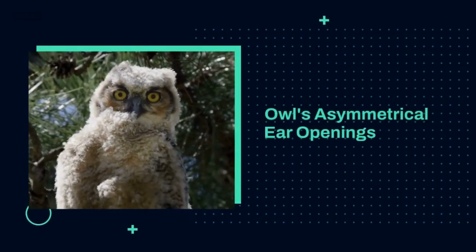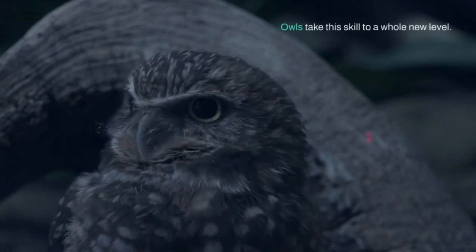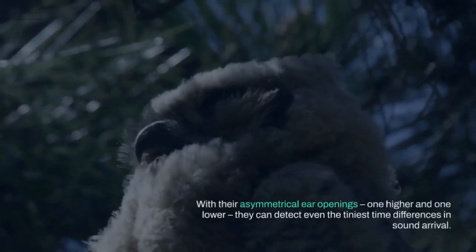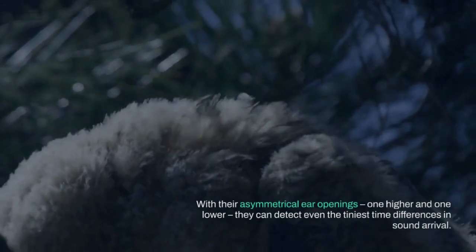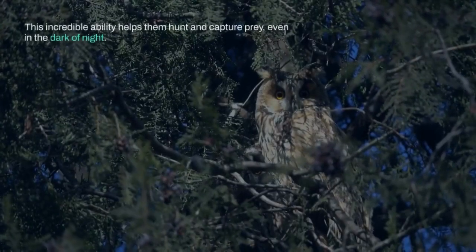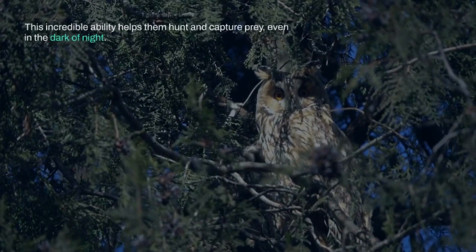Owls' Asymmetrical Ear Openings. Owls take this skill to a whole new level. With their asymmetrical ear openings — one higher and one lower — they can detect even the tiniest time differences in sound arrival. This incredible ability helps them hunt and capture prey, even in the dark of night.